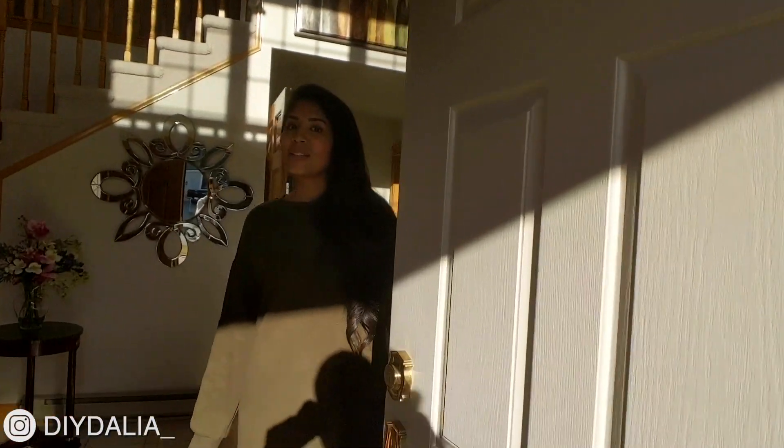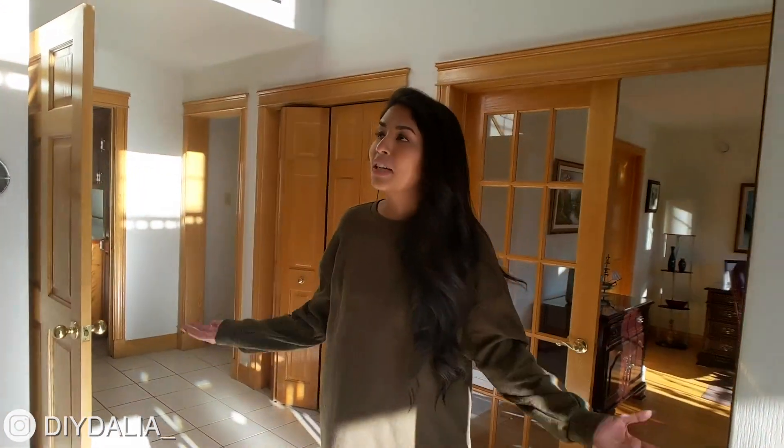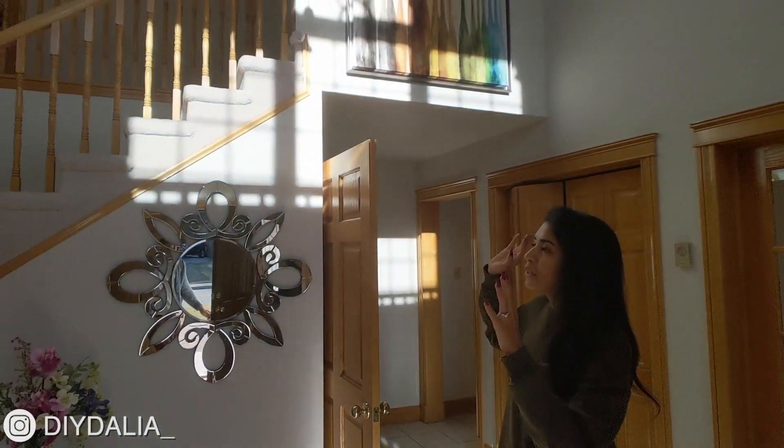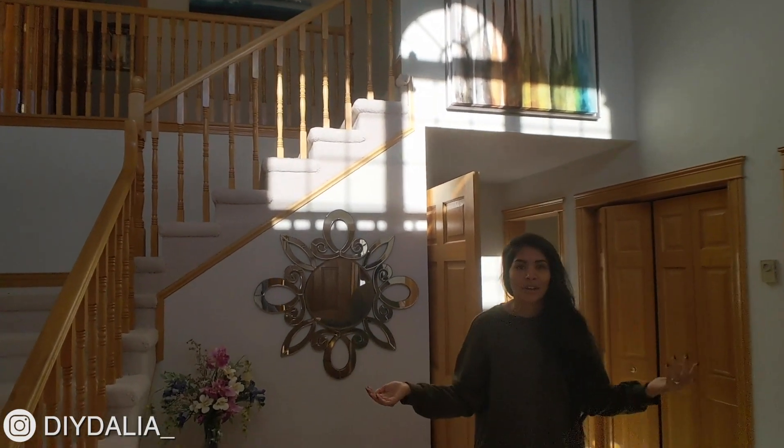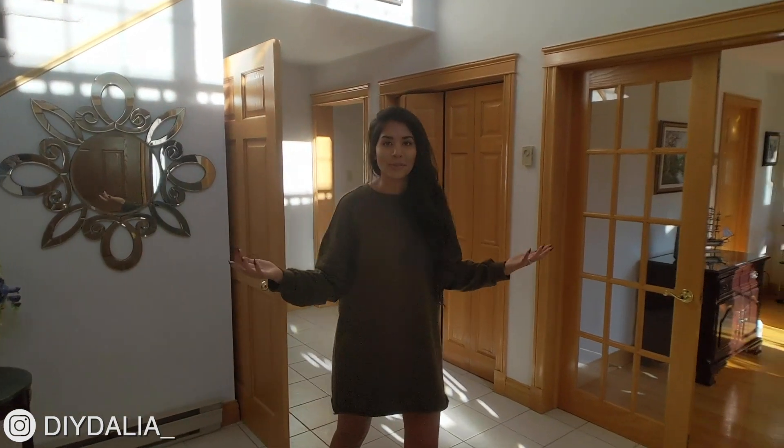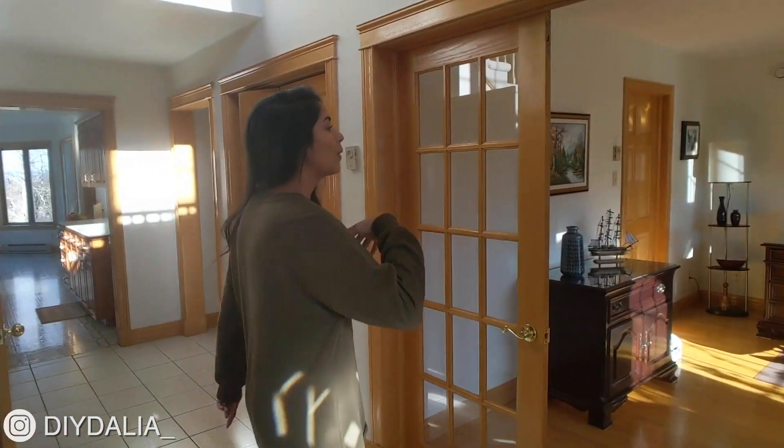So when you first enter my house, you're greeted with a really big open foyer. When you look up, you can really see access to the bedrooms. And when you look all around, you get access to a bunch of different rooms. Let me just start off with this room.